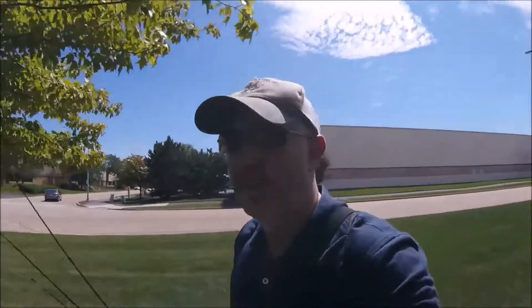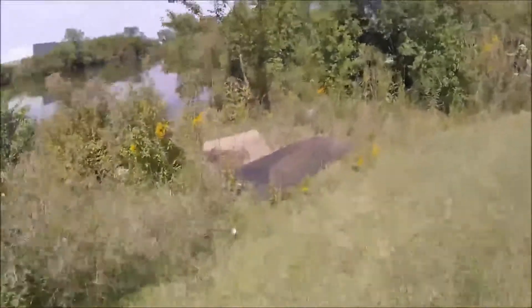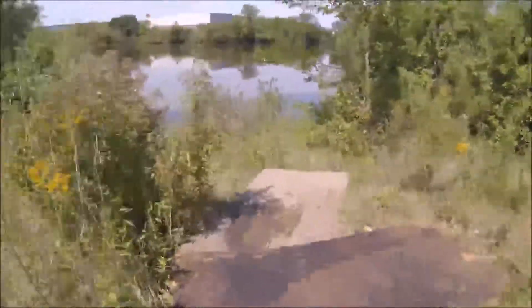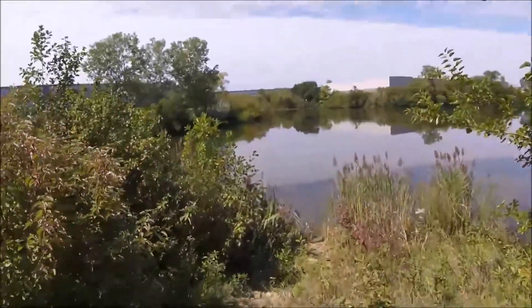I don't see any no fishing signs — that's always great. I don't want to trespass. Let's see what we got here. People certainly fish here. It's a nice pond.